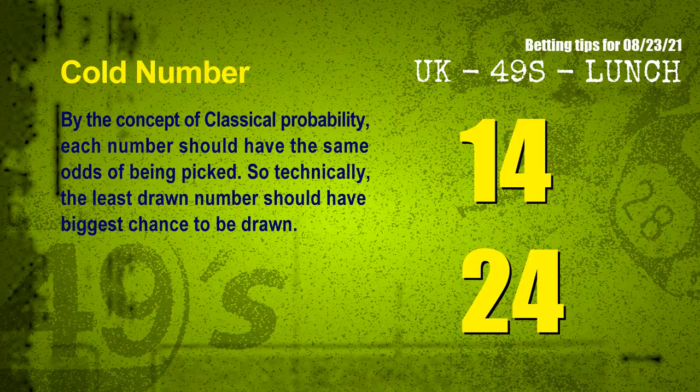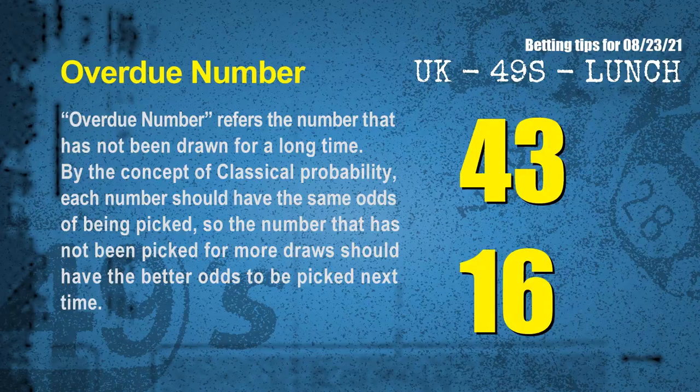In the end of this video, we have two more tips for you: cold numbers and overdue numbers. By the concept of classical probability, each number should have the same odds of being picked, so technically the least drawn number should have the biggest chance to be drawn. We count thousands of results and find the coldest two numbers for next draw will be 14 and 24. The most overdue two numbers, which have not been picked for the most draws, are 43 and 16.